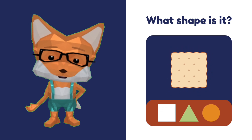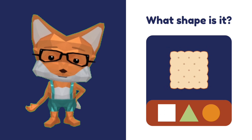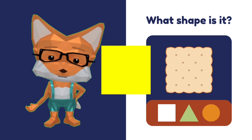Is that a cracker? Yeah! What shape is the cracker? Is that a triangle? No. That's a square! Cracker is square.